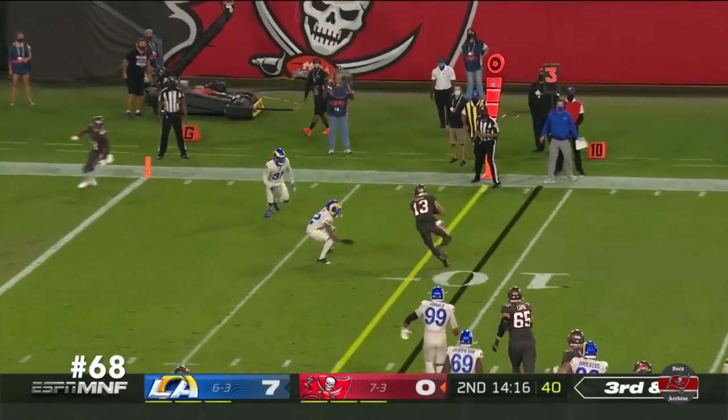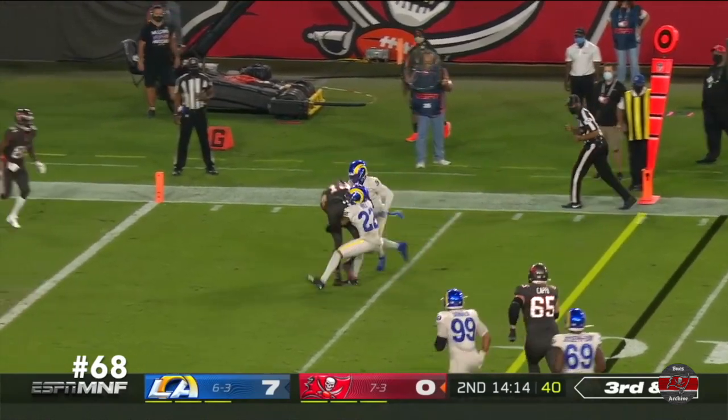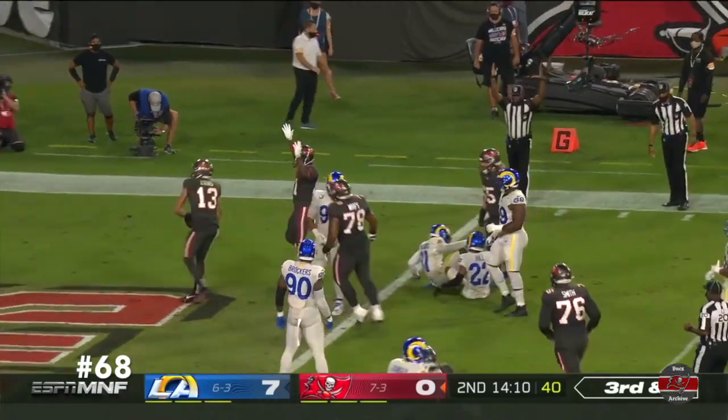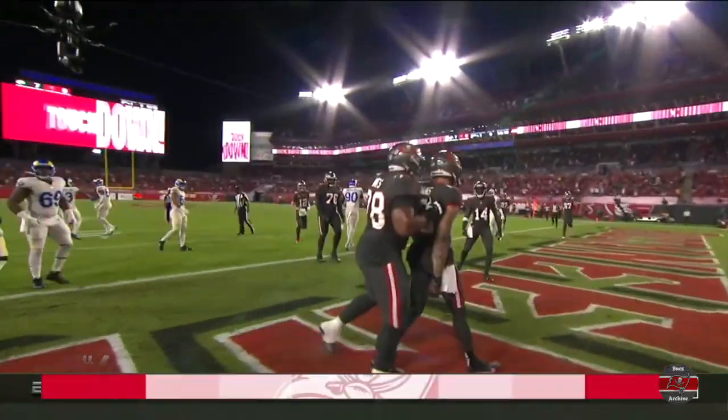Pressure by the Rams. Brady able to throw and hit Evans again — got the first down. Trying to spin for more. Still on his feet. And he gets there. Touchdown, Tampa Bay.